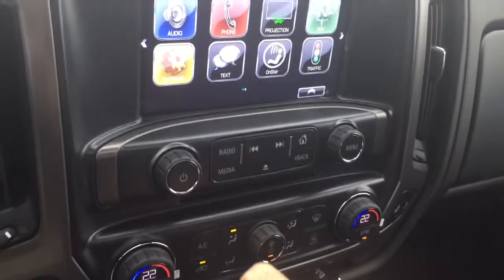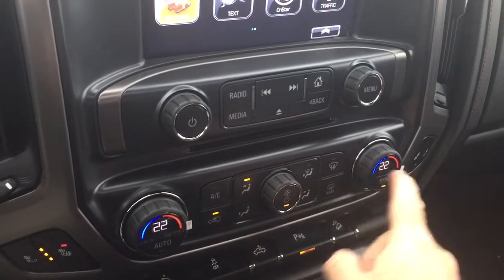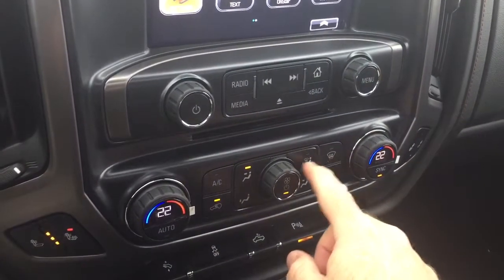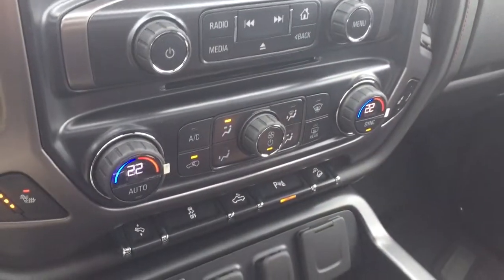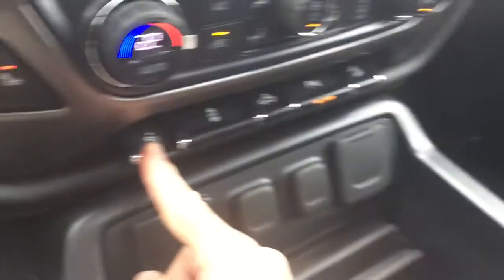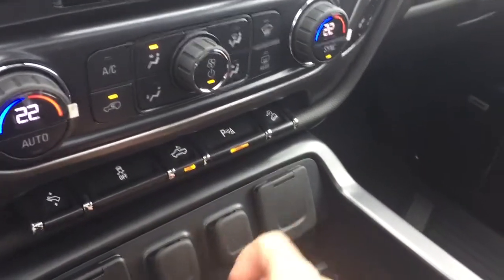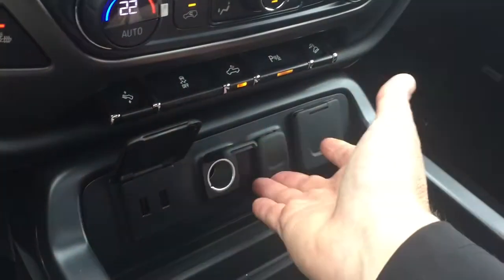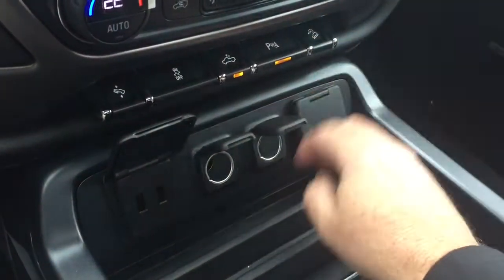Also an MP3-compatible CD player. Dual zone climate control for heating and air conditioning, fan speed, front and rear defrosters, and heated seats for both driver and passenger. Power adjustable pedals, traction control, LED lights for the back of the truck, front and rear parking sensors, and hill descent control. For power you've got 2 USB ports, 2 12-volt outlets, and a 3-prong outlet.